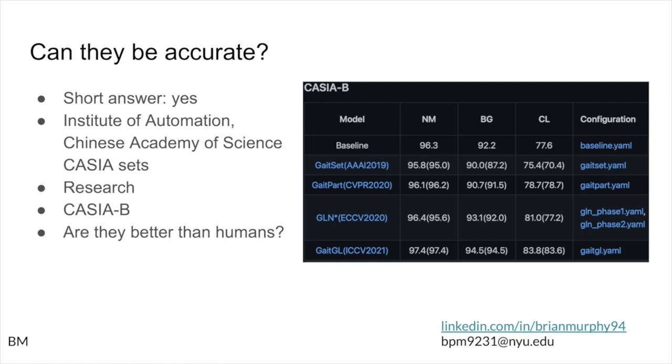As far as accuracy, the short answer I found was yes. There are a lot of datasets and a lot of research done in this field, and they've proven it can be done. In particular, I looked at the Institute of Automation, Chinese Academy of Science CASIA datasets — specifically CASIA B, which has 125 subjects recorded at varying angles and with varying conditions. Subjects were recorded carrying a bag, carrying a coat, and walking normally. I actually took that picture from the OpenGate GitHub repository, which compiled and reproduced results from many of those papers.